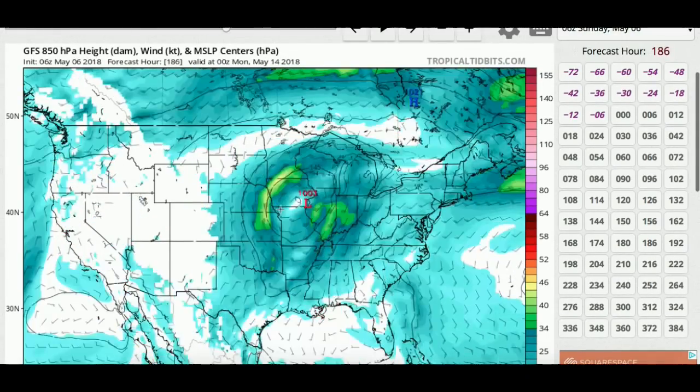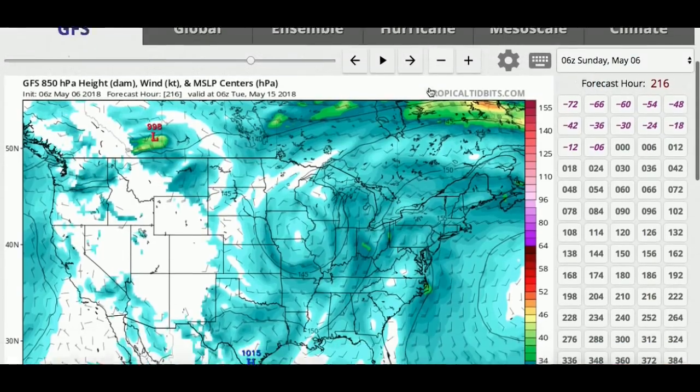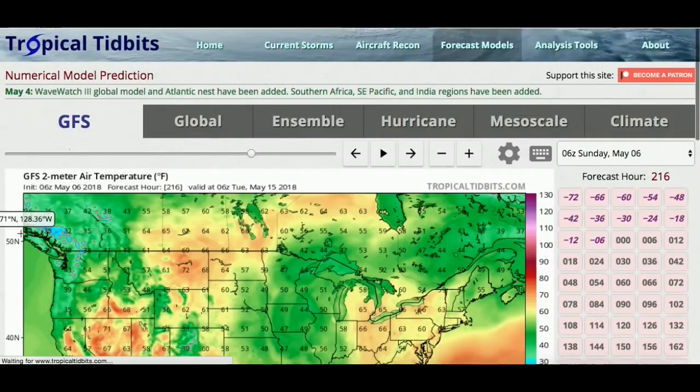There are going to be some occasions for strong thunderstorms. I'll be updating with a video maybe on Monday or Tuesday. I'd also like to show you some of the temperatures that might be occurring across much of the country.